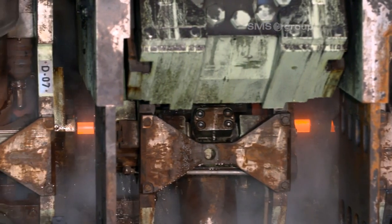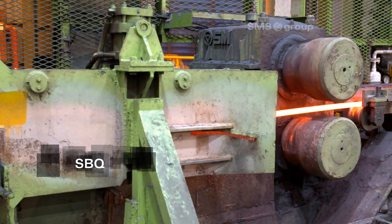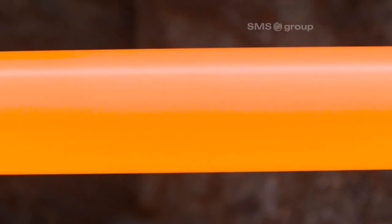Following the modernization, the bars in Special Bar Quality, or SBQ for short, are characterized by very close tolerances.